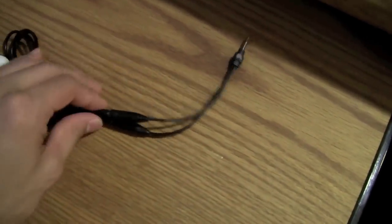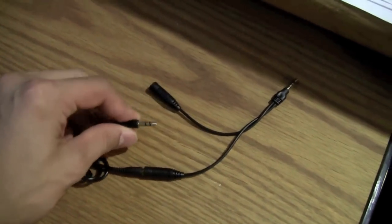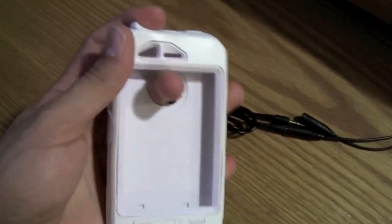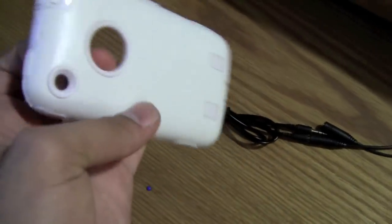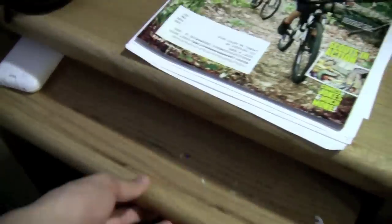In here I have two male jacks, two female to one male, a 3GS case — actually it's more of an Otterbox-like case, made by the Primary case company, really good company for cases.